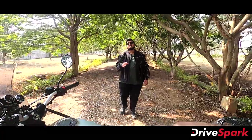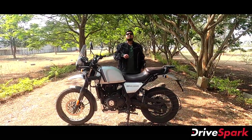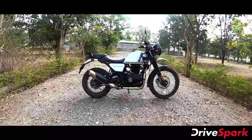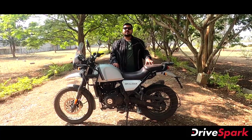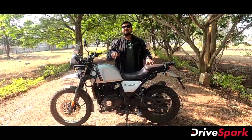The adventure motorcycle segment is growing in popularity in India, and Royal Enfield has made the Himalayan a well-packed motorcycle with these new upgrades. If you have any thoughts about this motorcycle, post them in the comment section and like and share the video. Subscribe to the Kannada Dry Spark channel for more videos. Wear your helmets and ride safe.